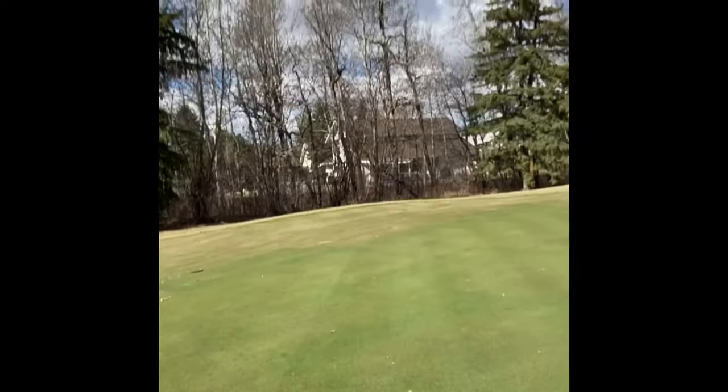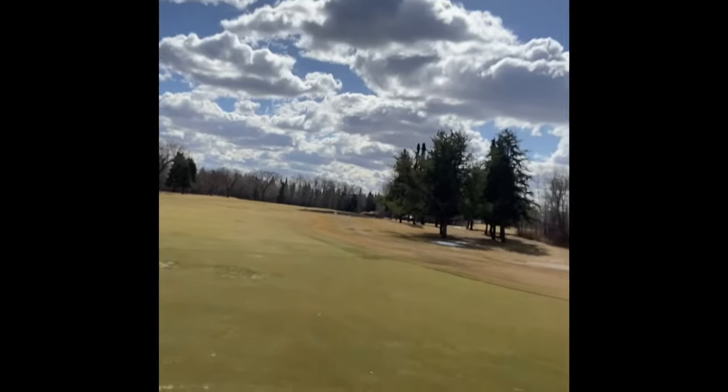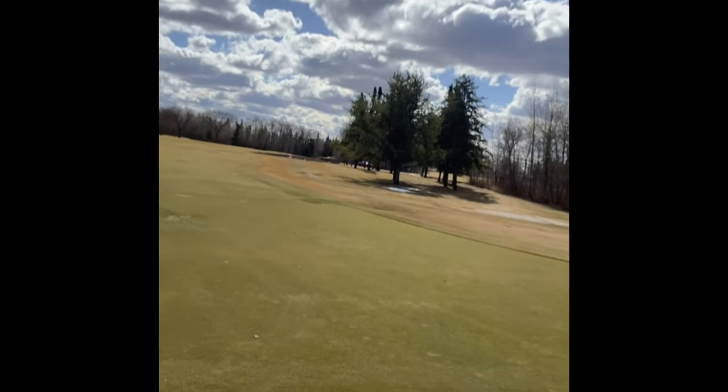Greens came through really well — the grass is looking really healthy and happy. It's going to be a great start to the season, getting growing and getting these things filling in for us to open them. Out here on the 14 approach, you can see the bentgrass in this approach looks really healthy as well.